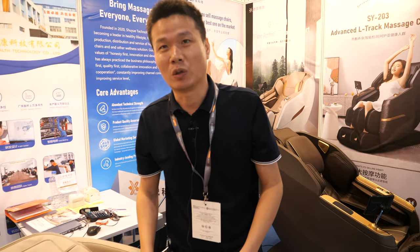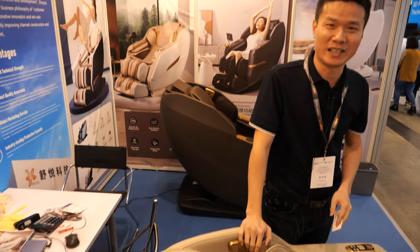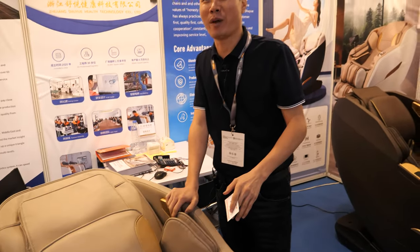This chair is really popular right now in Asian countries — Vietnam, Korea — and also in the USA. It's not too expensive; the price is $420 US dollars. The MOQ is 20 pieces.